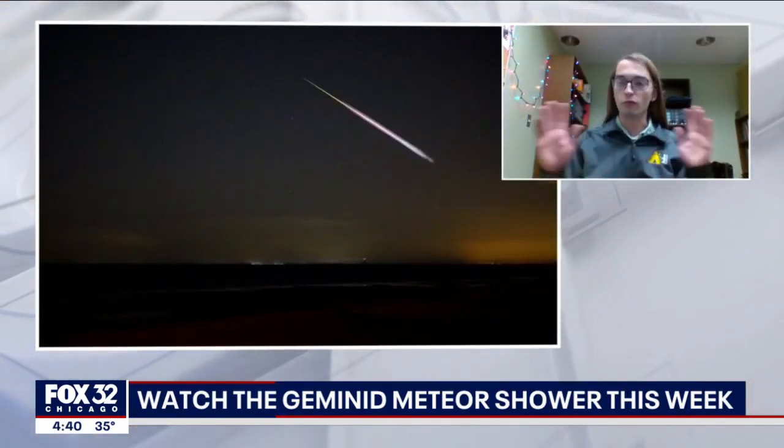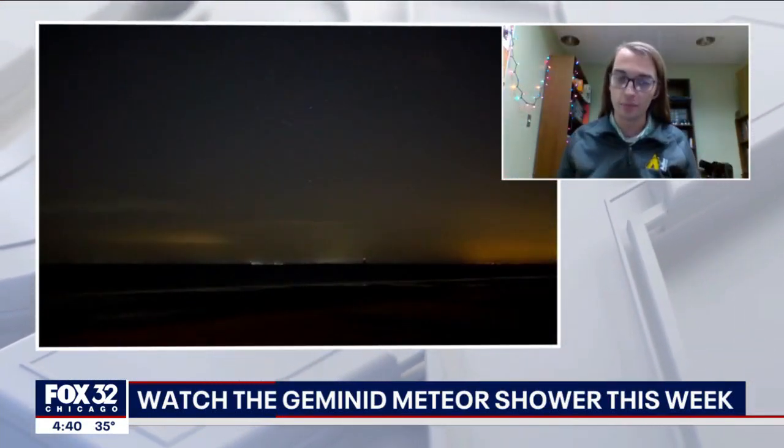Meteor showers are great opportunities for folks to get out and observe because they don't really require a bunch of expensive technology or anything like that. You don't need a big telescope. All you need is to go outside and take a look. The most important thing is a little bit of patience.